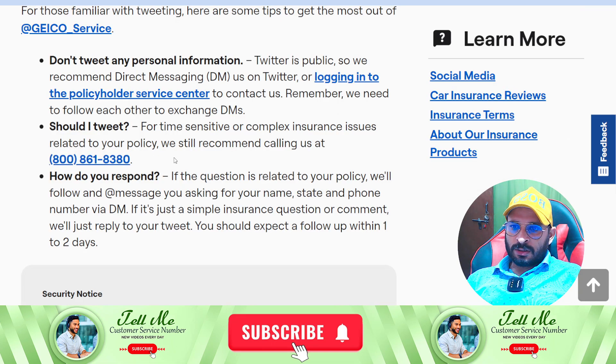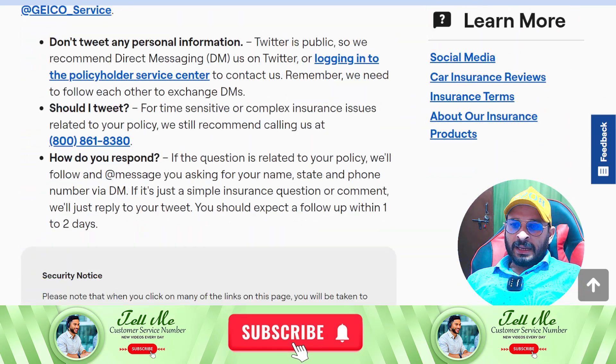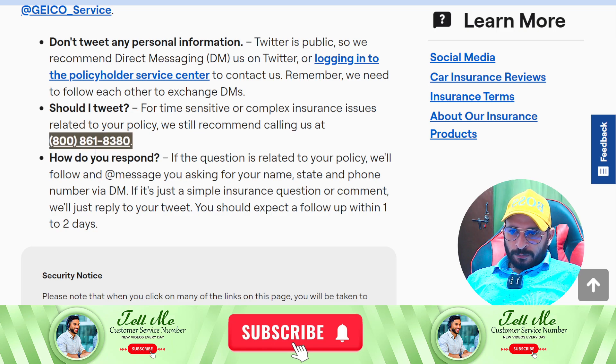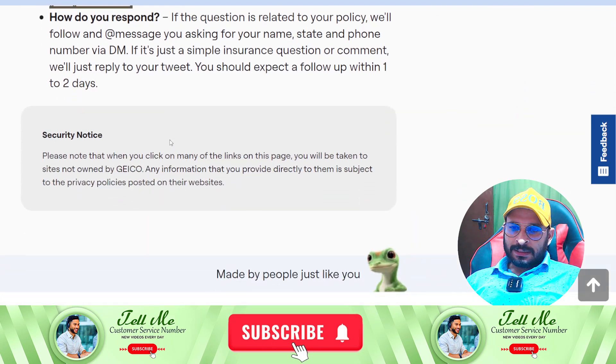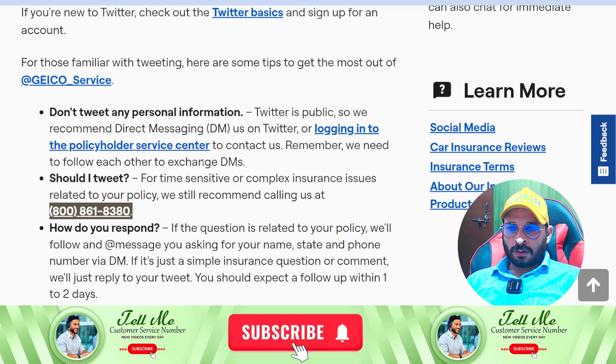First of all, as you can see, this is the official website of Geico. You can dial this number — as you can see on your screen, this is the official phone number of the Geico customer service team. You don't need to dial any other number. Once you get connected, you can tell them your query and they will help you accordingly and solve all your queries.